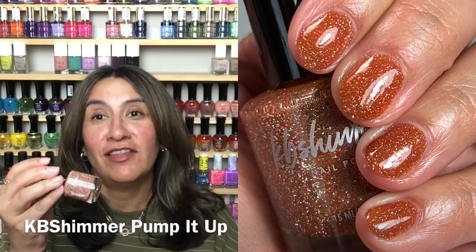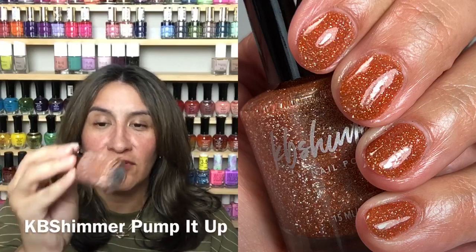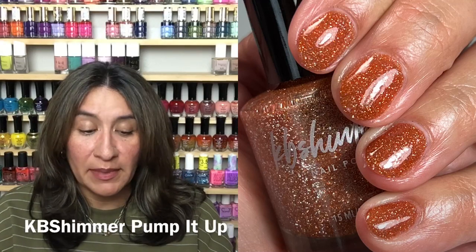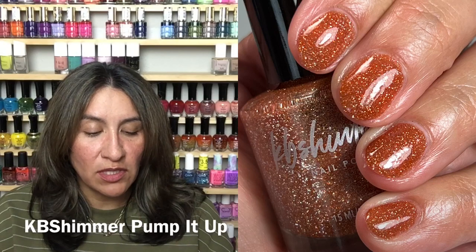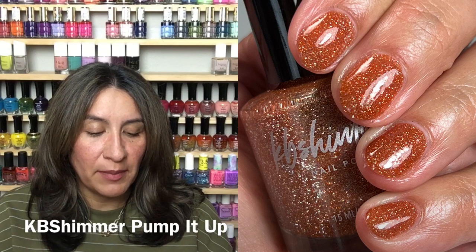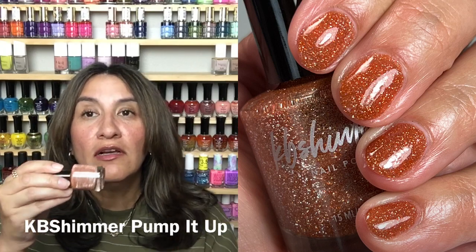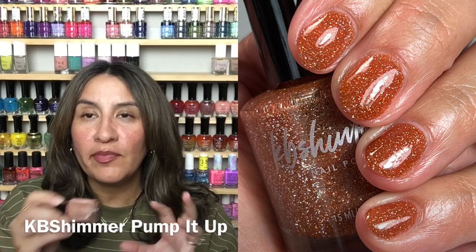Next up from KB Shimmer, this is called Pump It Up. Fall lovers are going to die for this — look at that! It's inspired by a favorite fall sidekick: pumpkin spice. Described as a muted squash-colored orange shade with rusty undertones — in brighter lighting, holographic sparkle bounces off pumpkin-inspired orange tones, while lower lights bring out caramel hues. In indirect light or under flash, reflective pigment comes alive with sparkling shades echoing your favorite fall drinks. No cap, and it will be $12.